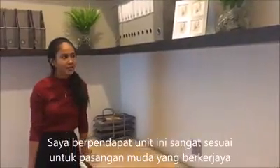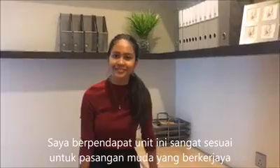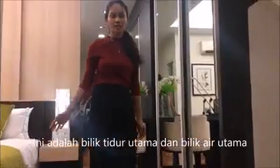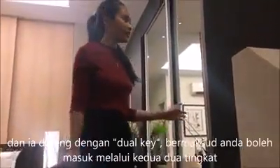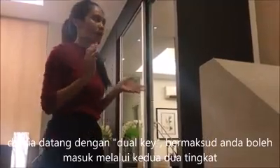It's really cool — it's very suitable for a young, successful couple. This is the master bedroom and the bathroom. It also has dual keys, which you can access on both layers.